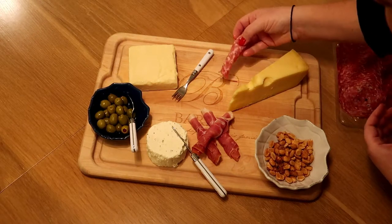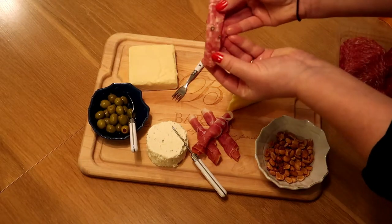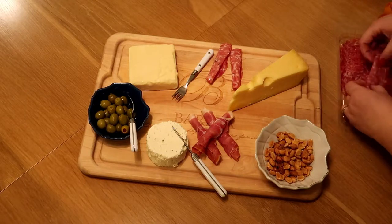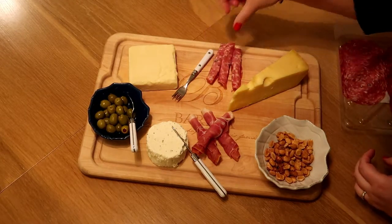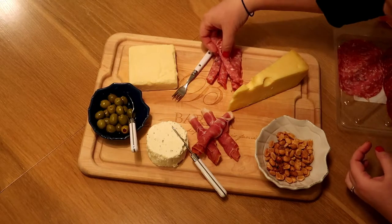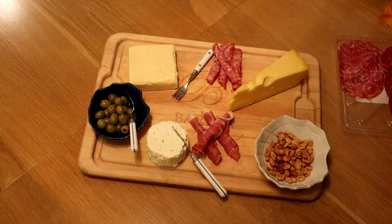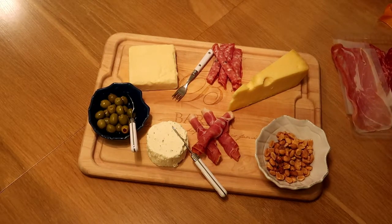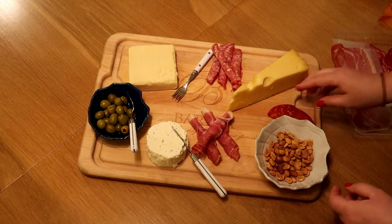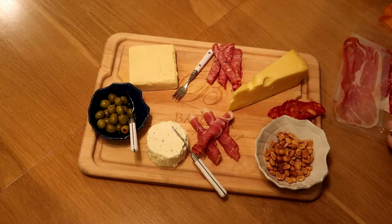Same thing with the salami — this one has some great peppercorns in it. Another great tip: if your guests are a little picky, it helps to put little labels out. I have a couple of ceramic labels where you can write what they're eating. The chorizo is a bit drier, so I'm just going to fold those in half.